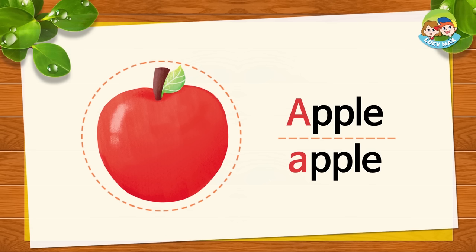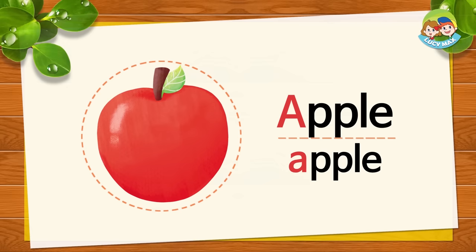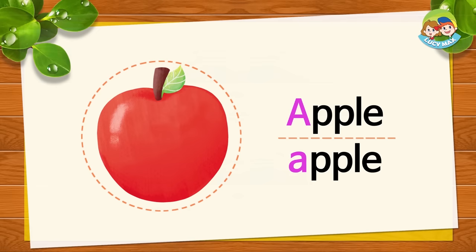What is it? It's an apple. Apple begins with A. A sound. A. A. Apple. Now say it after me. A. A. Apple.